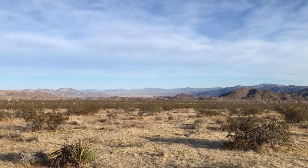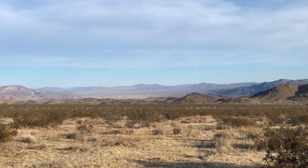Joshua Tree National Park is known as the place where two deserts collide. The western part of the park is in the upper Mojave Desert. The elevation here is over 3,000 feet. As we move east, we get into the lower Colorado Desert, which you can actually see in the distance. Different plants and wildlife live in each desert because they're at different altitudes. There is a point of overlap, however, where species from both deserts live.